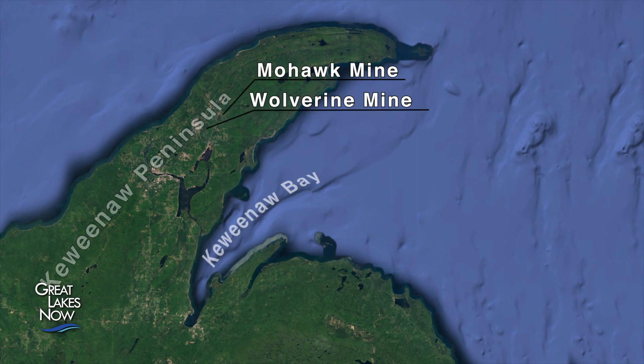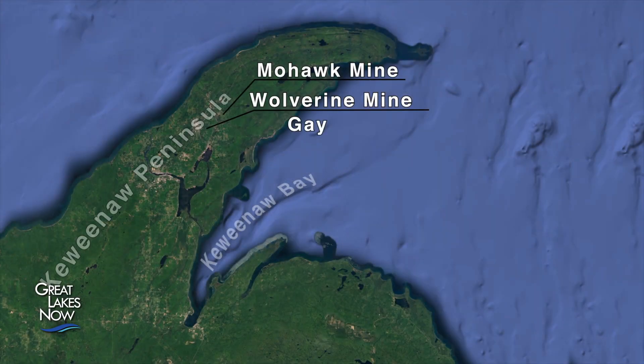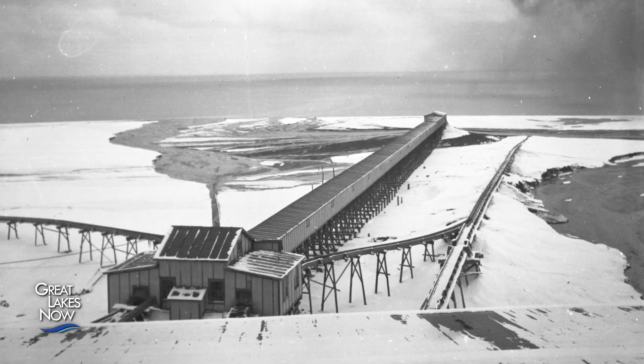Two copper mines in the towns of Mohawk and Wolverine sent trainloads of rock to mills in Gay, Michigan. There the rock was crushed and the copper was extracted. The waste rock, known as tailings or stamp sand, was then dumped into Lake Superior.